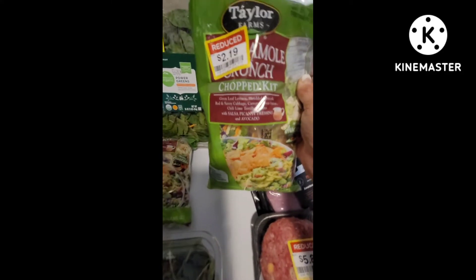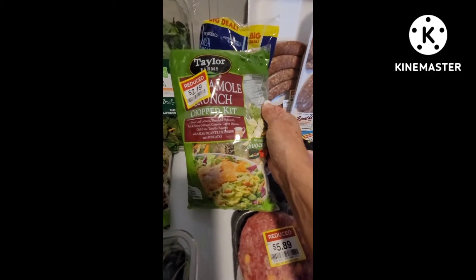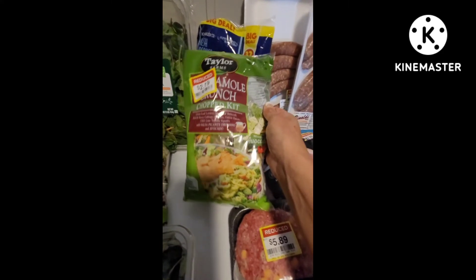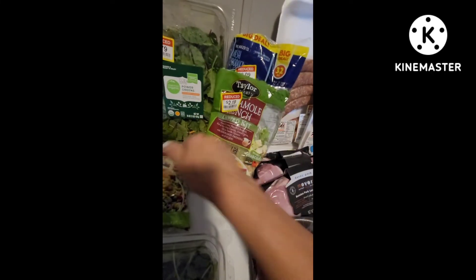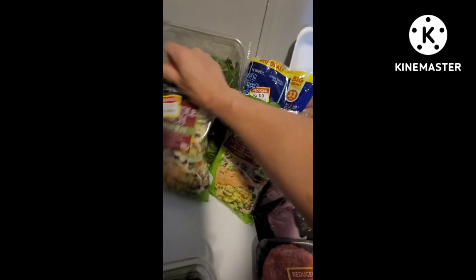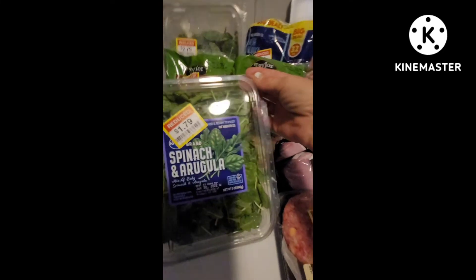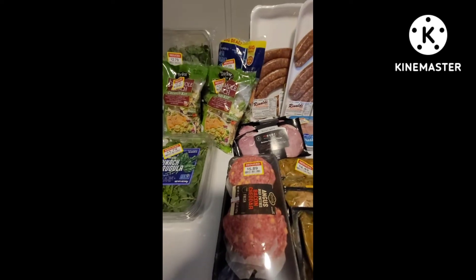I grabbed two chopped pit salads — they're the guacamole crunch chopped salad. I don't care for guacamole or avocado, I know I'm the oddball, but I do like all the other ingredients: leaf lettuce, broccoli, cabbage, carrots, green onion, chili lime tortilla squares, and salsa picante dressing. It does have a packet of avocado in there which I won't use, but it sounds really good. I bought two of those and they'll last well past the beginning of the month. The spinach arugula combo was $1.79 and it's perfectly fine — I don't even see anything wrong with it at all.